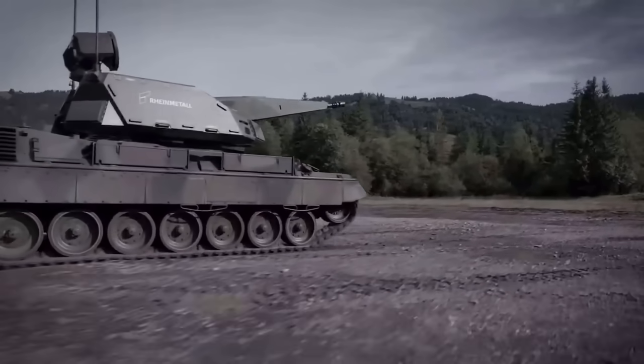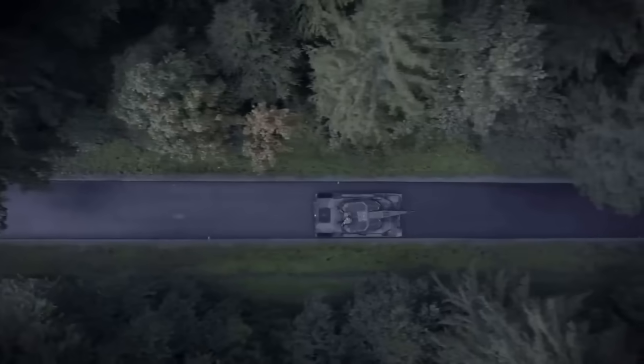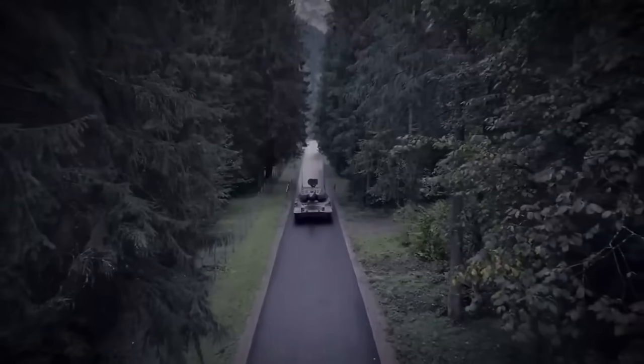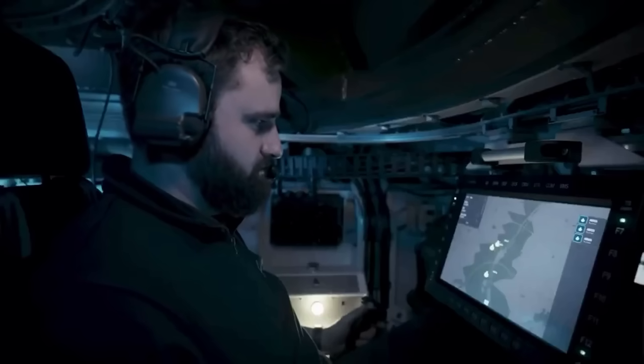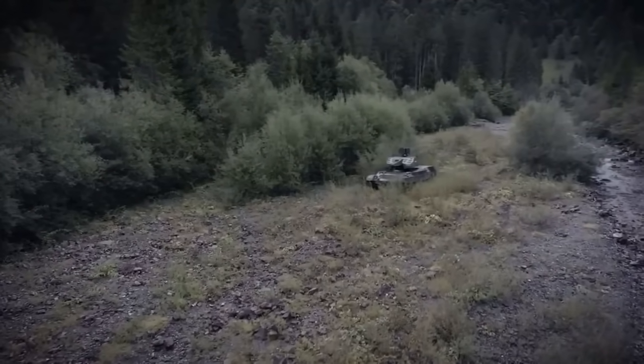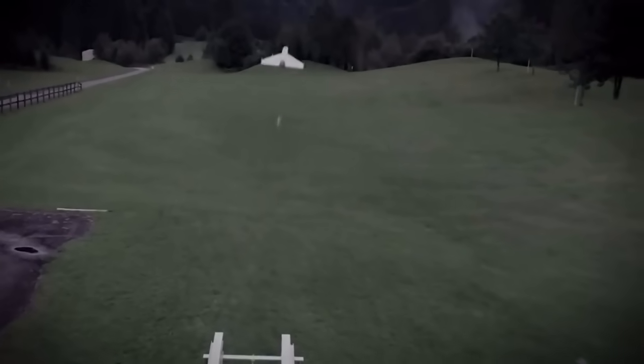The SkyRanger 35 is Rheinmetall's next-gen mobile air defense system, built to counter drones, helicopters, and low-flying aircraft. With its 35mm auto cannon and advanced tracking radar, it's designed for rapid deployment and precision strikes. Compact, lethal, and future-proof, it's the battlefield's drone killer.